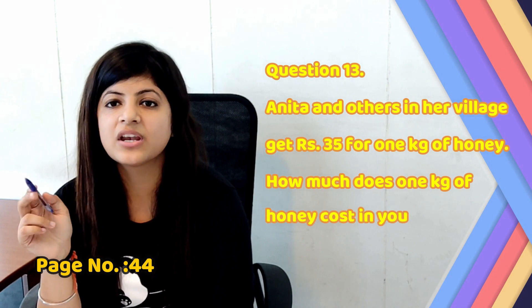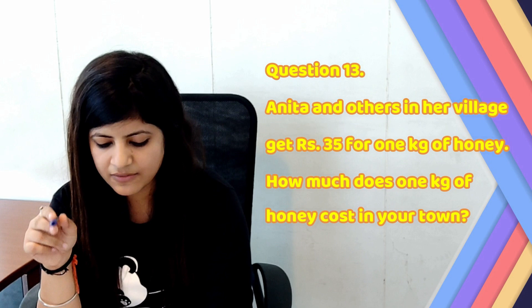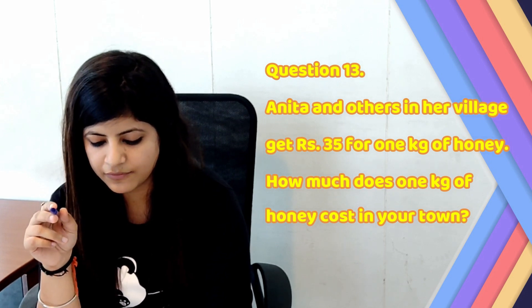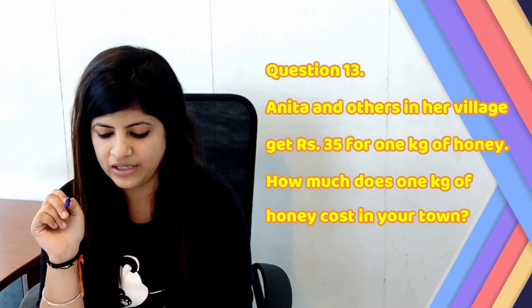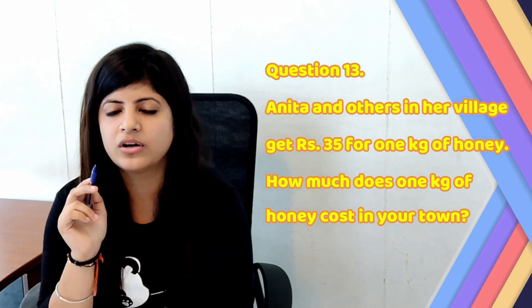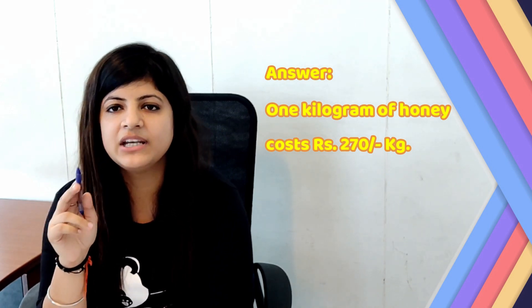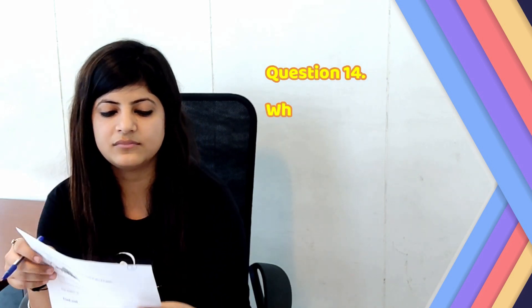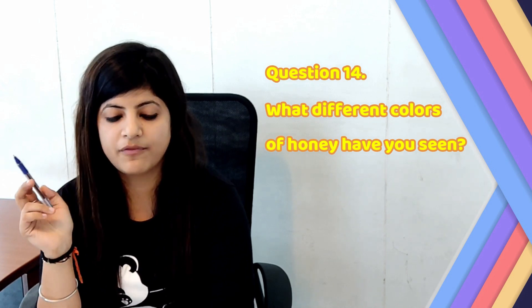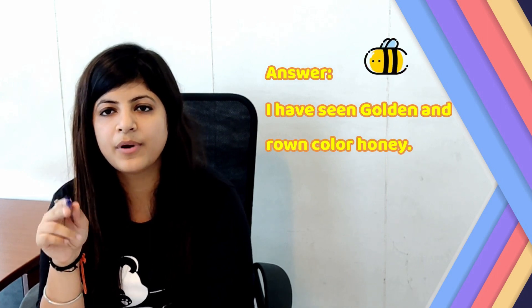Let's move to page number 44. Section: Find Out. Question number 13: Anita and the others in her village get Rupees 350 for 1 kilogram of honey. How much does 1 kilogram of honey cost in your town? Answer: 1 kilogram of honey costs Rupees 270 per kilogram. Question number 14: What different colours of honey have you seen? Answer: I have seen golden and brown colour honey.